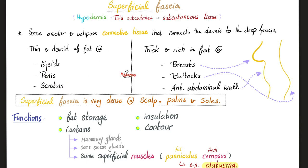In some areas of the body, the superficial fascia is very thin. In other parts of the body, the superficial fascia is very thick. Superficial fascia is also very dense at the scalp, your palms, and your soles.